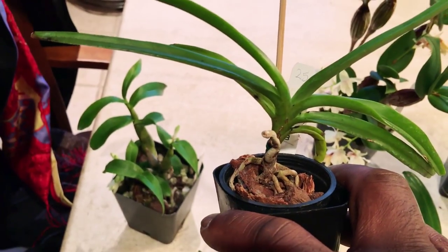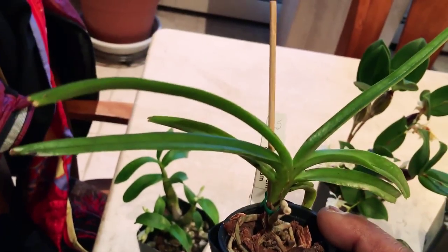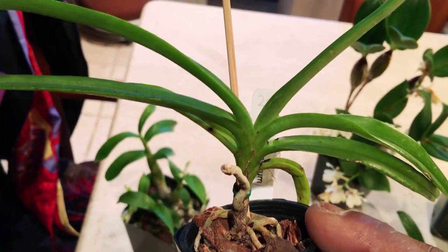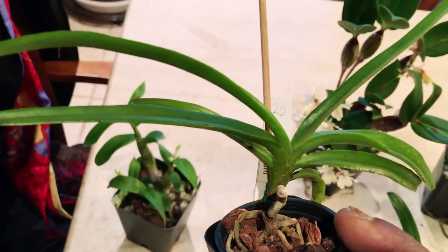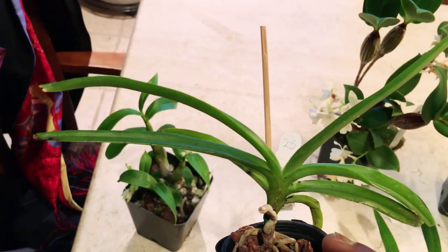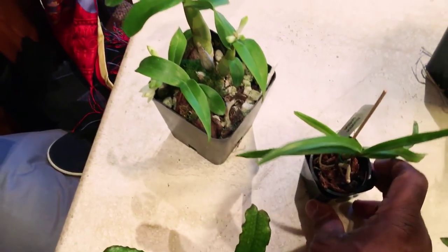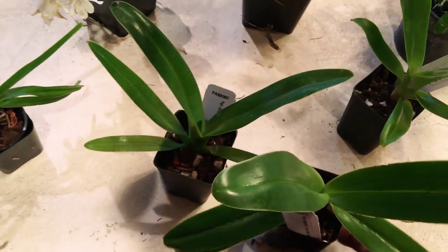Then I got Ascocentrum curvifolium, which is probably still in the seedling stage, but it gets tiny clusters of very red-orange flowers on spikes. I thought that was pretty nice and different, and I don't really have any Ascocentrums.